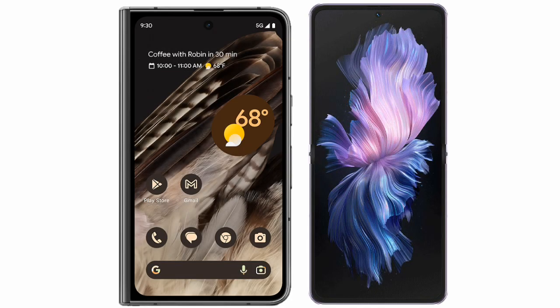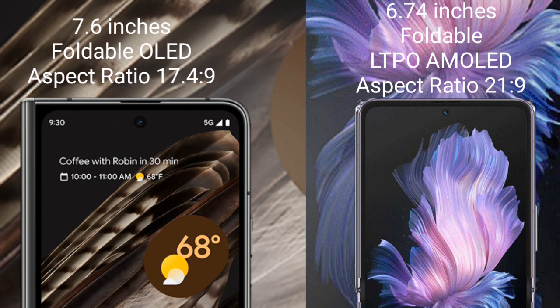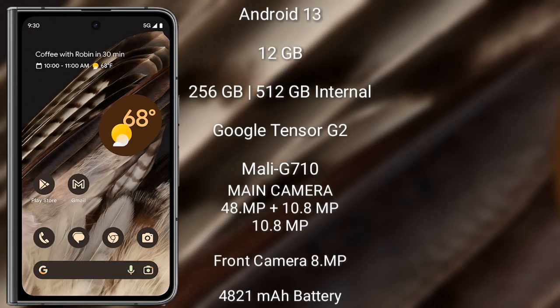I will compare the new Google Pixel Fold with the Vivo X Flip. The Google Pixel Fold comes with a 7.6-inch foldable OLED display with an aspect ratio of 17.4:9. The Vivo X Flip comes with a 6.74-inch foldable LTPO AMOLED display with an aspect ratio of 21:9.